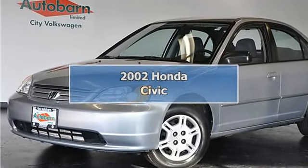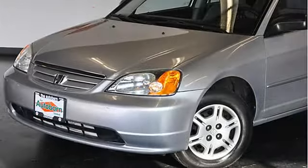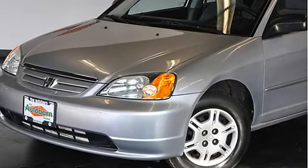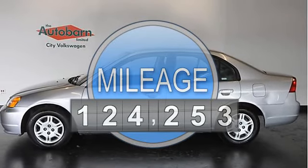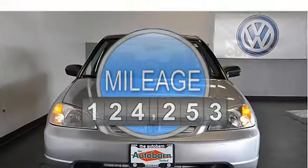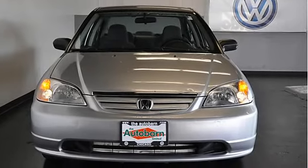2002 Honda Civic LX. Due to the engineering of this vehicle, it requires only minimal maintenance. It comes with options such as tinted glass, front lip spoiler, 60/40 fold-down rear seat back, and air conditioning.